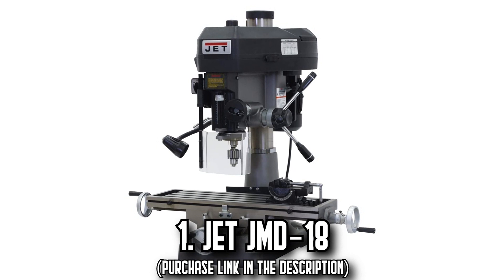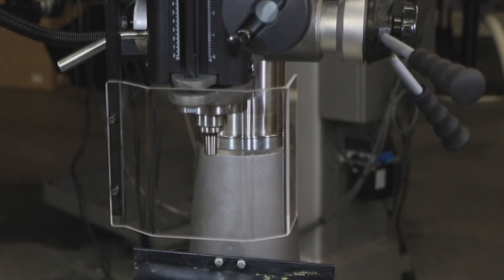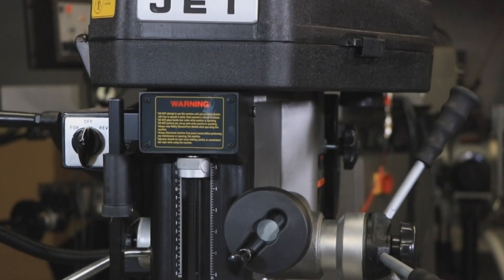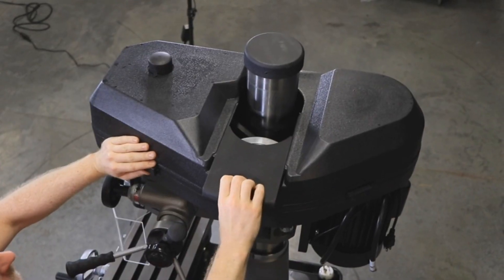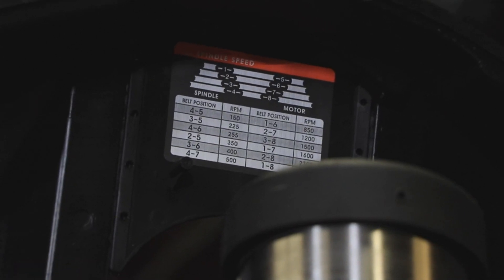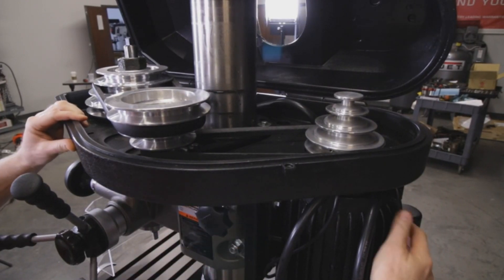Number 1: The JET JMD-18. Discover the milling marvel that is the JET JMD-18. This versatile tool, a combination of a belt-driven drill press and a milling machine, is perfect for any task, whether it involves wood, aluminum, or even ceramic tile. The breadth of projects it can tackle is impressive thanks to its generously sized 31.75-inch worktable, allowing you more freedom and flexibility.